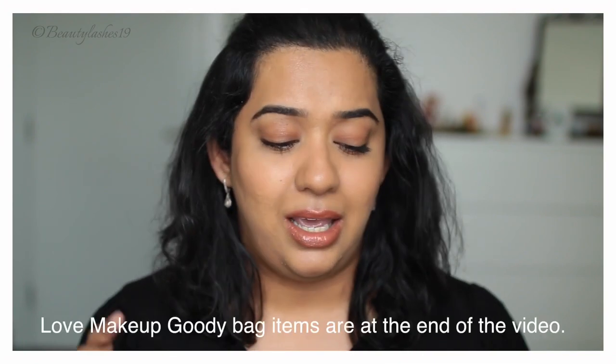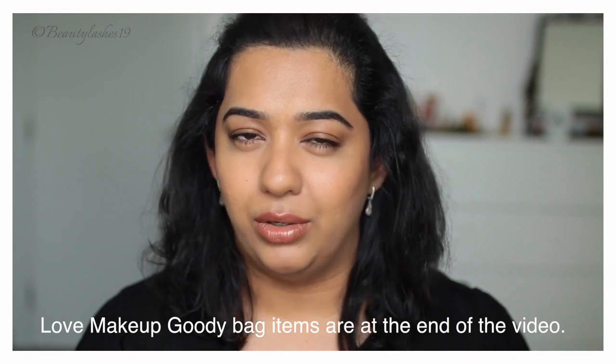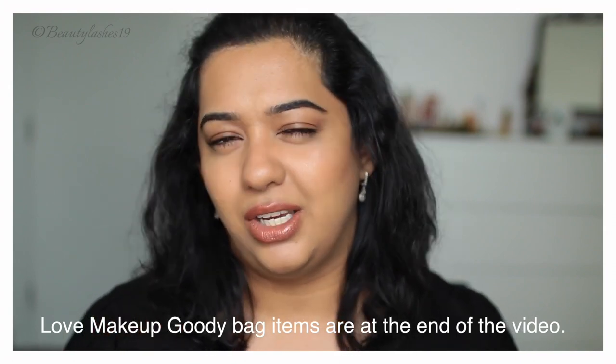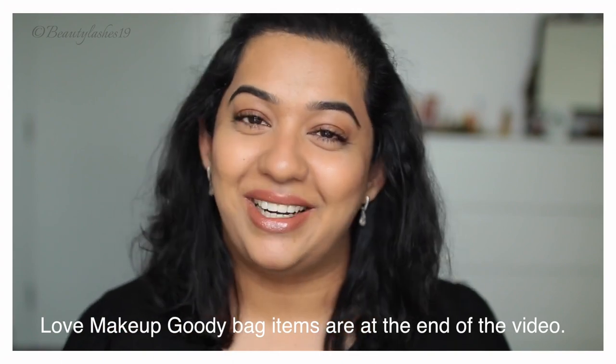The last product I picked up from Love Makeup is a backup of my Lime Crime Velveteen in the shade Saint. This is something I use on an everyday basis and I'm almost out of my older one. It's a shade I really love, so that's one product I did buy for myself.